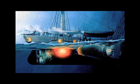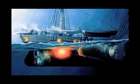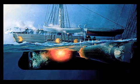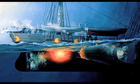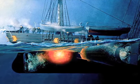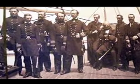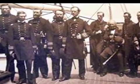On February 17, 1864, the H.L. Hunley attacked and sank the 1,240 short-ton screw sloop USS Housatonic, which was on Union blockade duty in Charleston's outer harbor. Soon after, the Hunley sank, killing all eight of her crew.